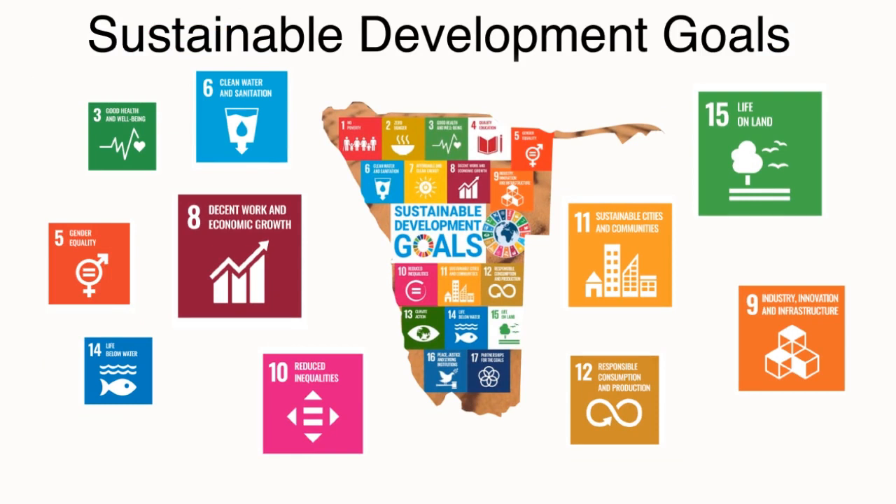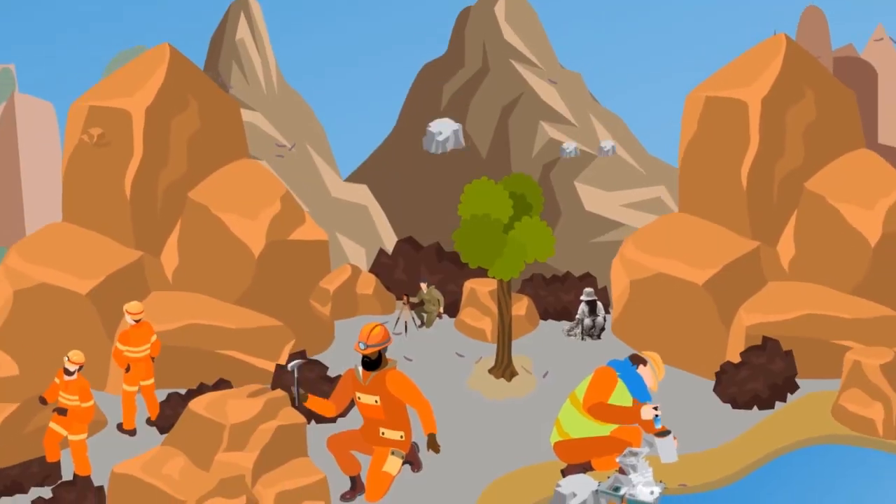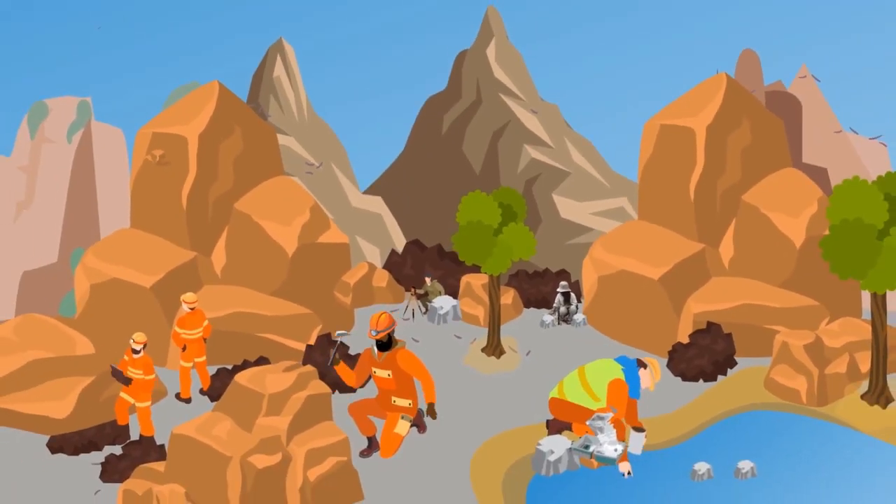For these goals to be achieved, it is important for our community and policy makers to understand the importance of geoscience and its contribution to sustainable development. Get to know Namibia's Geoscientific Community, a society that works and cares for you.